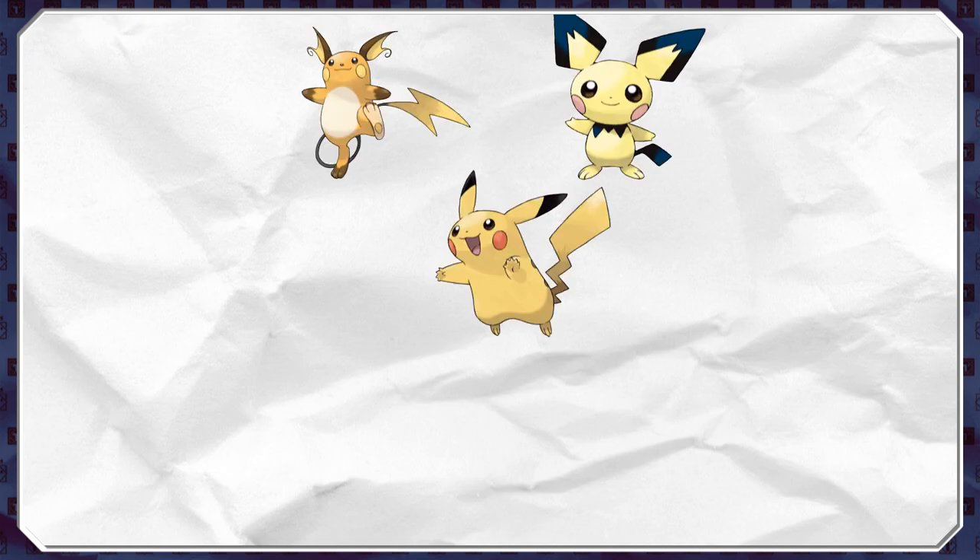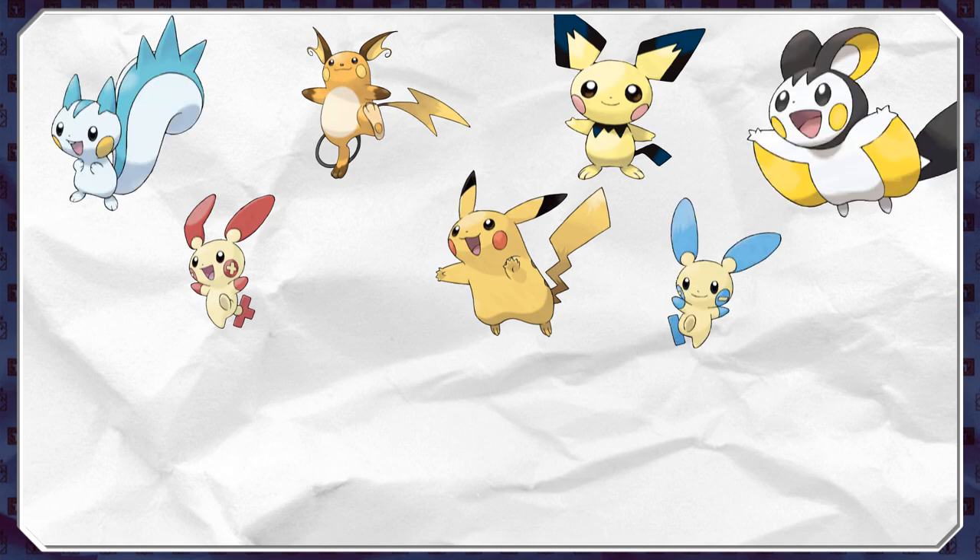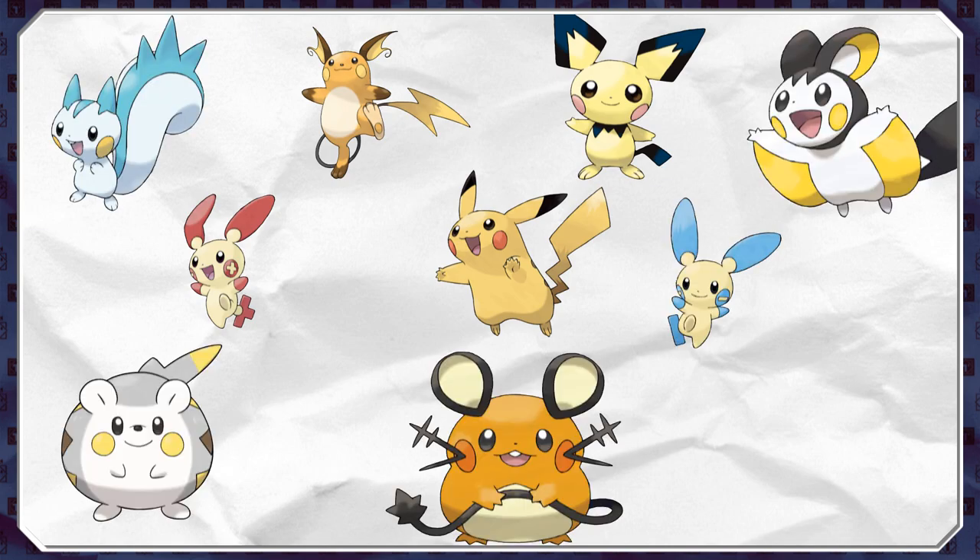When we think of electric type Pokémon, you'd most likely think of one of the many, many electric rodents found across the Pokémon regions: Pikachu, Raichu, Pichu, Plusle, Minun, Pachirisu, Emolga, Dedenne, Togedemaru, and finally Morpeko.